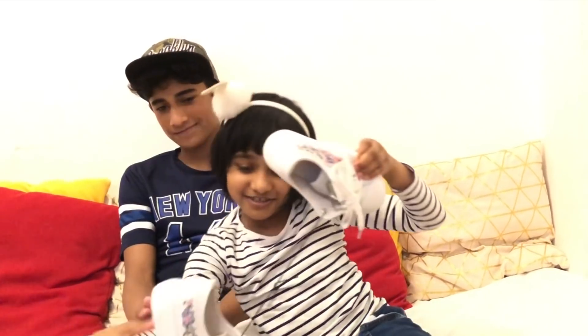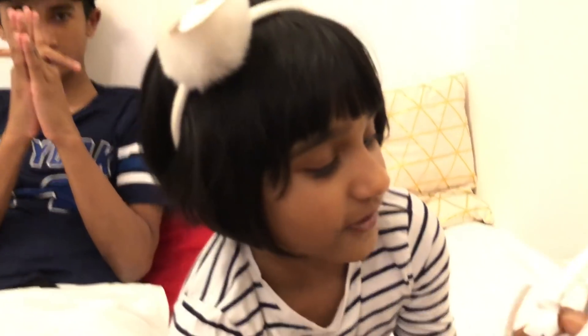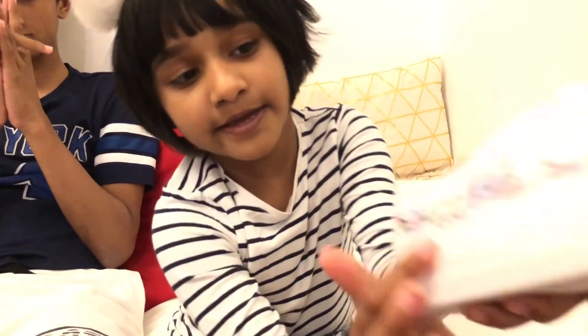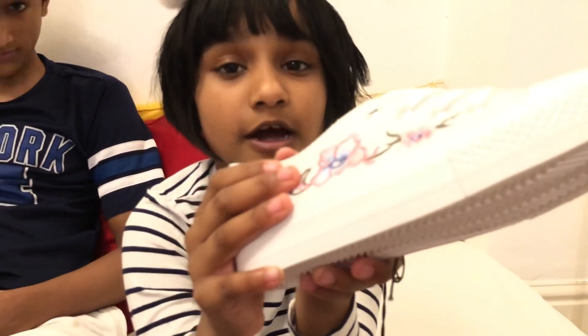The next thing I have is these shoes. These shoes are so lovely because they are white. I love these shoes because they're white and have lots of different flowers. It has pink — my favorite color — and purple. I like it. It has lots of designs and I love the flowers.